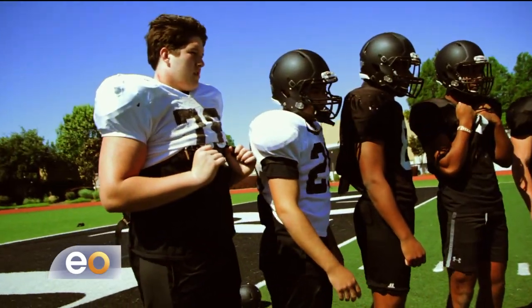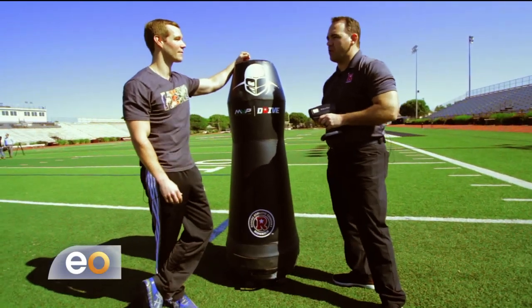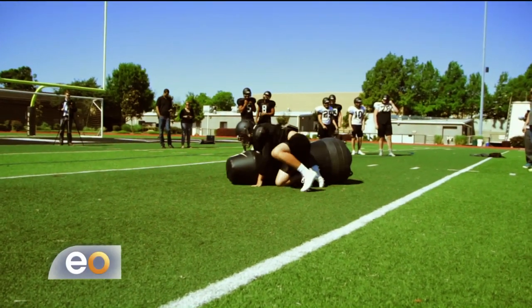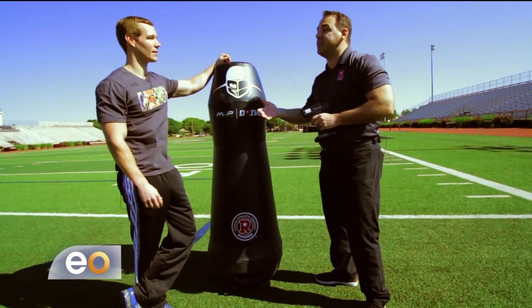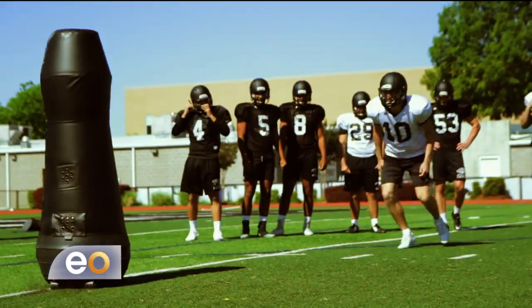So is the goal to distribute this to every program? Absolutely — it's our goal to get it in every program. But even outside of football, there's soccer, hockey, and all kinds of applications across a number of sports. What we really want to do is anywhere we can create this lifelike experience with a dummy so kids don't have to get hit, and adults too at this point — even in the NFL.